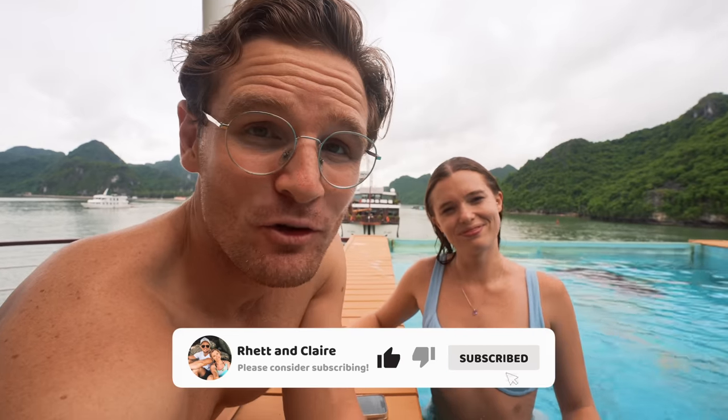But that's it for this video. We hope you really enjoyed it and got some useful tips and info about how to plan your trip around Northern Vietnam. We'll see you guys in the next one. Goodbye!